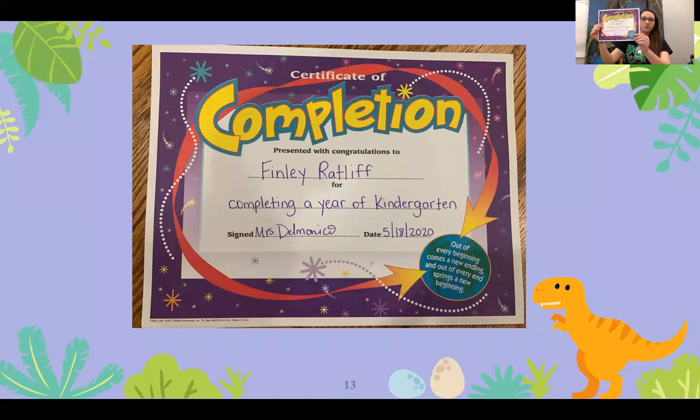We have Finley Ratliff. Finley Ratliff is completing kindergarten as well as receiving Academic Achievement, High Citizenship, and the PE Award.